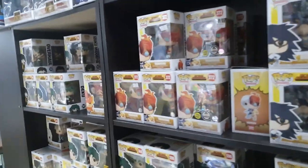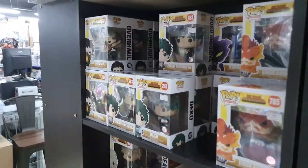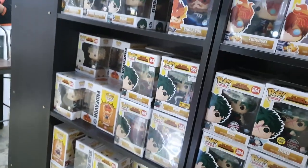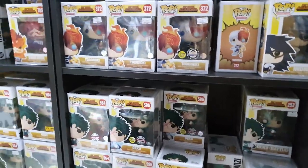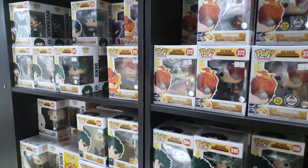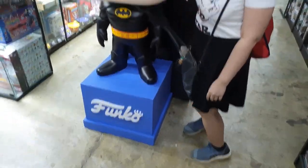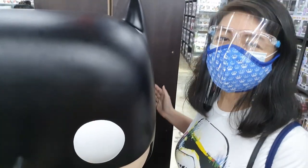We have the MHA shelf here. These are not on sale, but I'm thinking of getting this one because I don't have it yet — still thinking. You can complete the latest wave and almost all the other waves. They also have the giant Batman Funko Pop here — I want to take this one home!